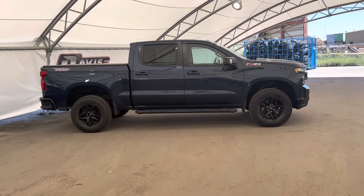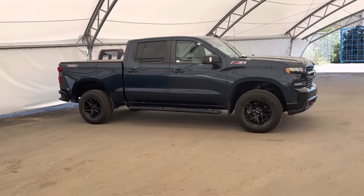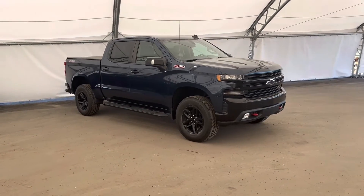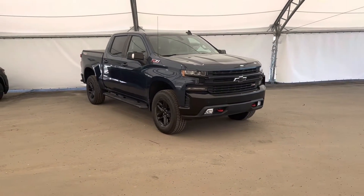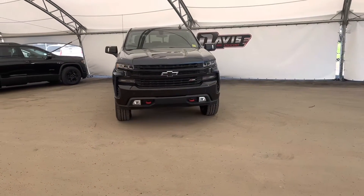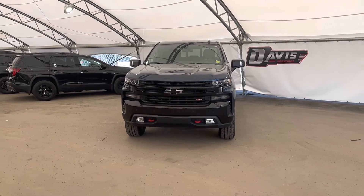And that concludes this brief walk around of this pre-owned 2020 Chevrolet Silverado 1500. If you have any questions about this vehicle or simply want to come take it for a spin, feel free to give us a call or just swing on by and we'll get you set up with a member of our fantastic sales team. Thank you.